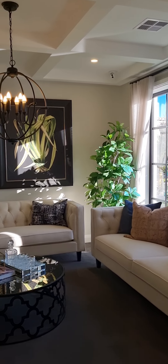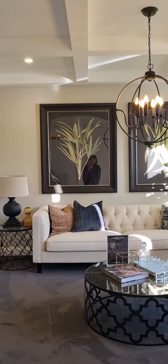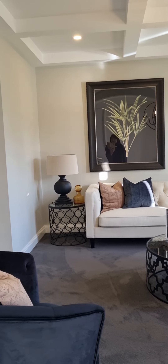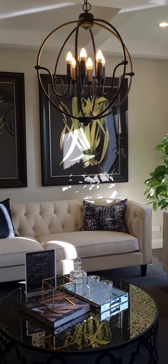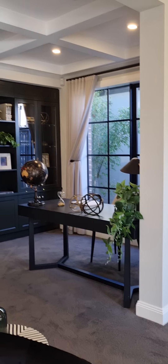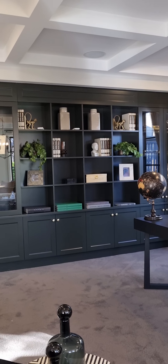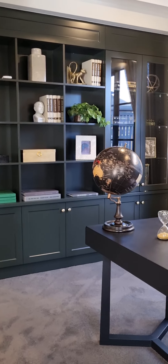This is the house that we want, but I don't know how much it is. This is the sitting room, and that is like a library or computer area or something like that.